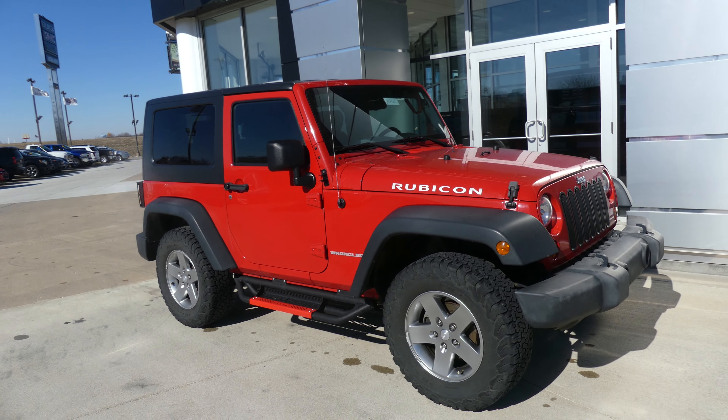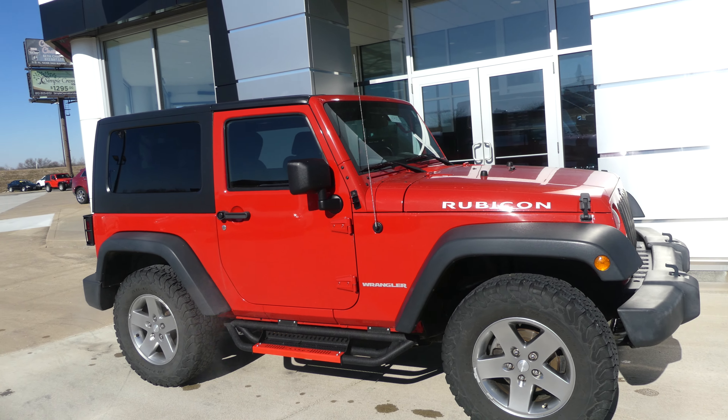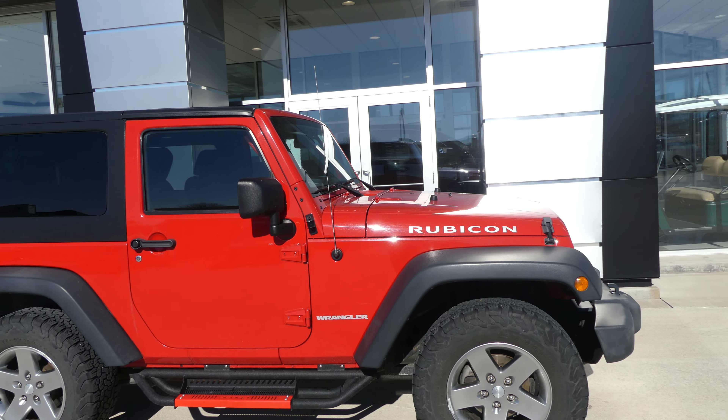Hello and welcome back to Hublard Buick GMC online showroom. Today we're gonna have a quick look at this 2010 Jeep Wrangler Rubicon Edition.